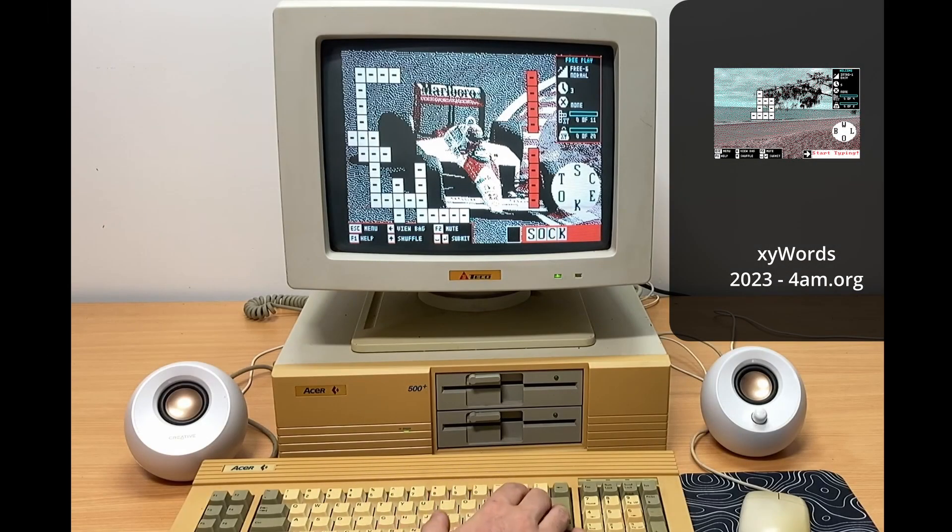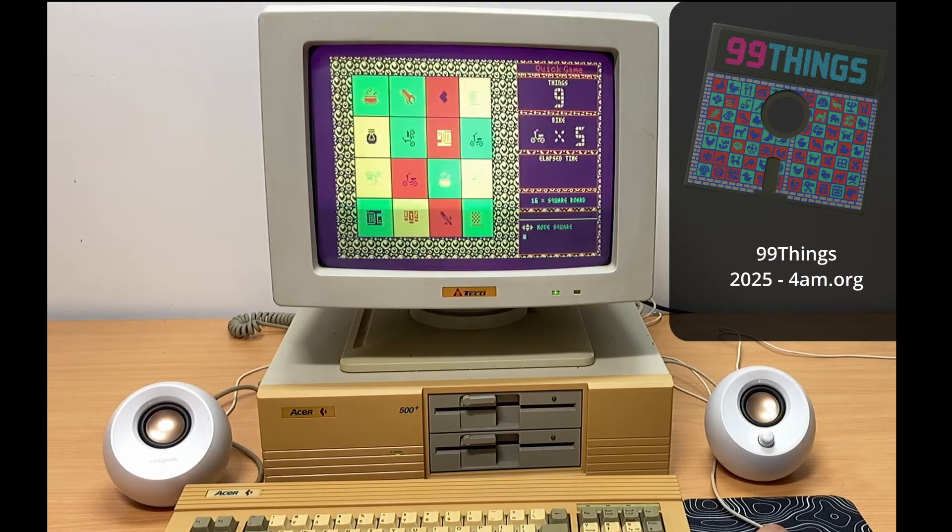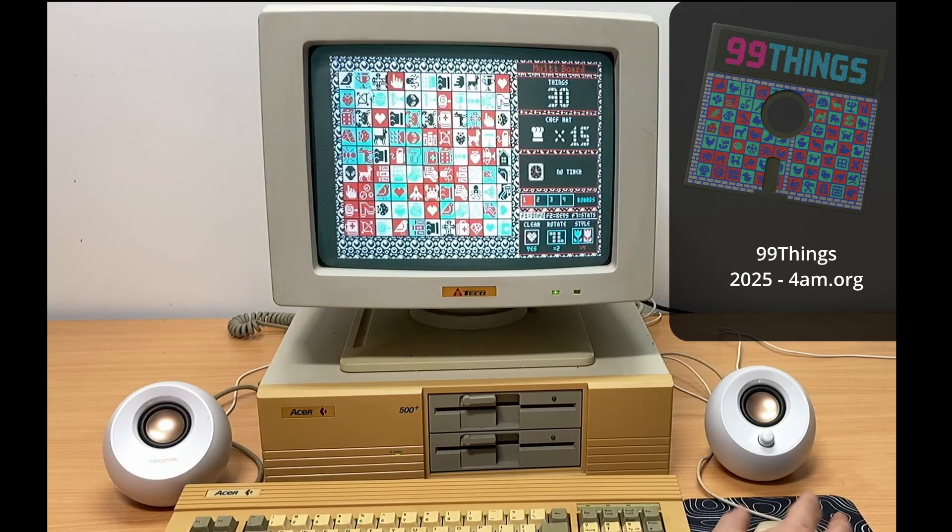Here's one from me: Zywords, released in 2023. I specifically targeted CGA while making this game, so everything was designed around the use of four colors, and I used dithering on the background pictures to give an illusion of more colors and detail. In 2025, I released 99 Things — again looking to target CGA and trying to get as much variation on screen while being restricted to four colors and the palettes. This one does look slightly better when using EGA or VGA, because it will allow a wider selection of the four color palettes.